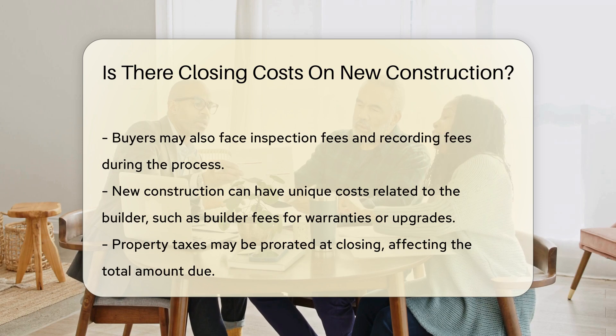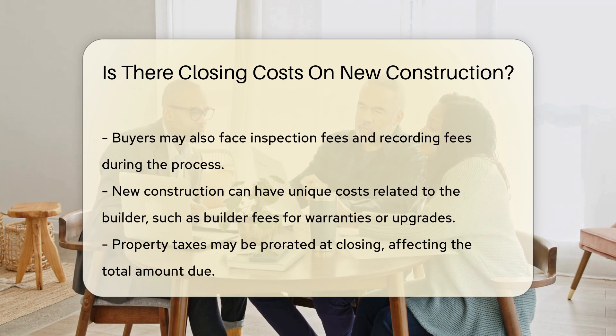New construction often has unique costs related to the builder. These can include builder fees for warranties or upgrades. Additionally, buyers should consider property taxes, which may be prorated at closing.